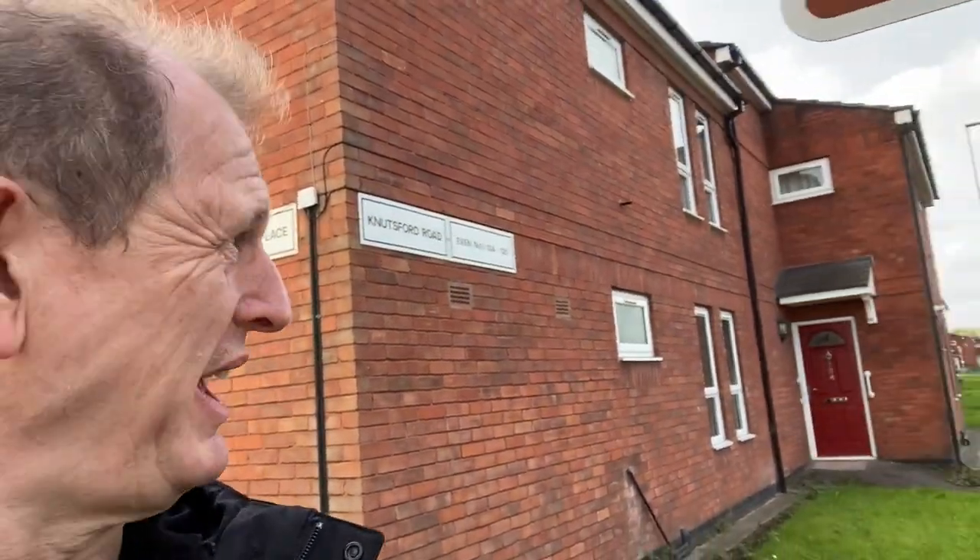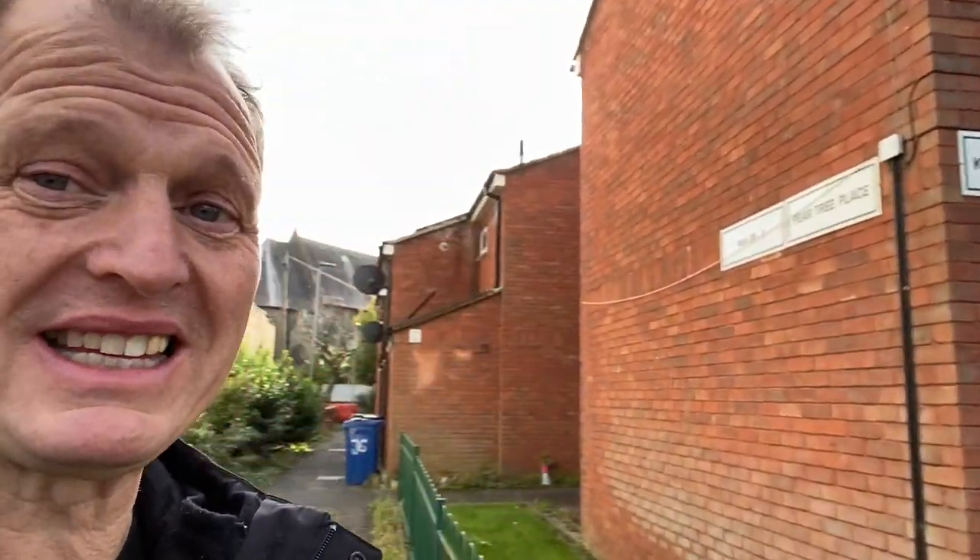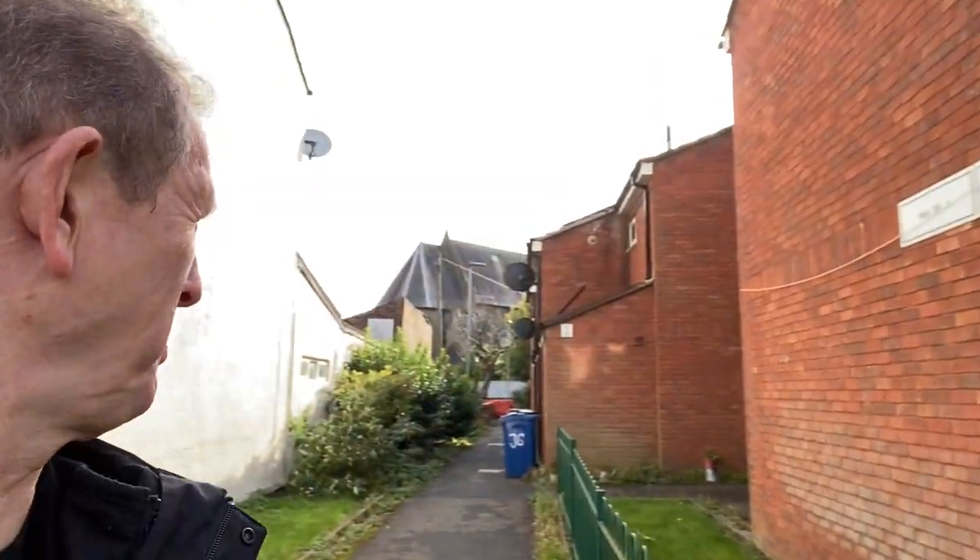Back on Knutsford Road, behind me is a place called Pear Tree Place. This was the home of Ted Bather, sheet metal worker — they repaired radiators and carried out lots of other fabricating activities. This was his workshop for many, many years until the 1960s when it was closed down and they moved to Owen Street.